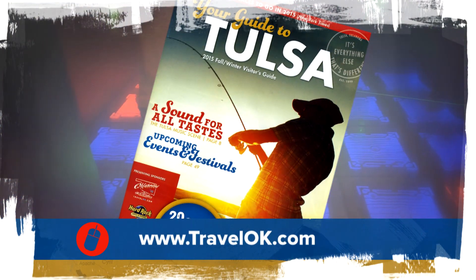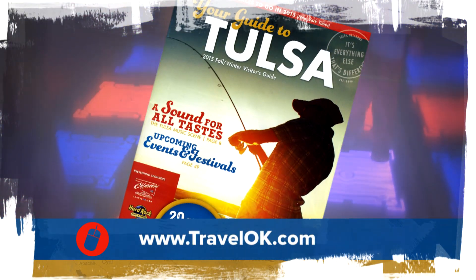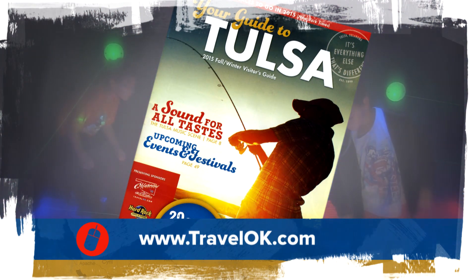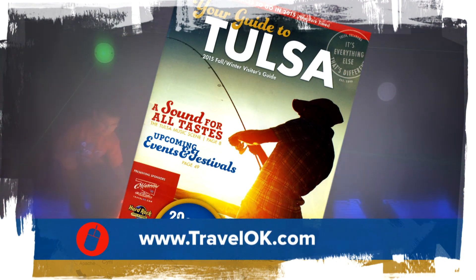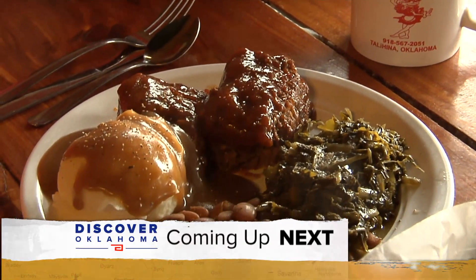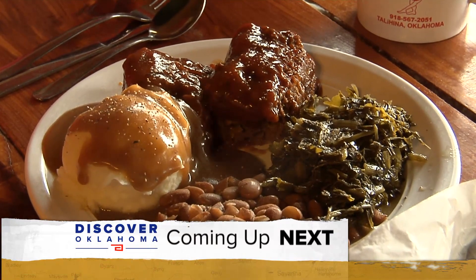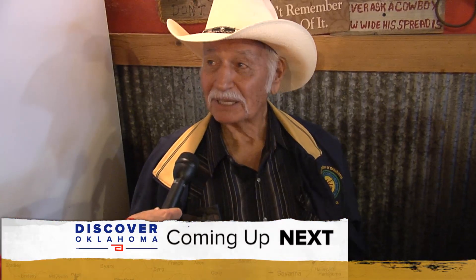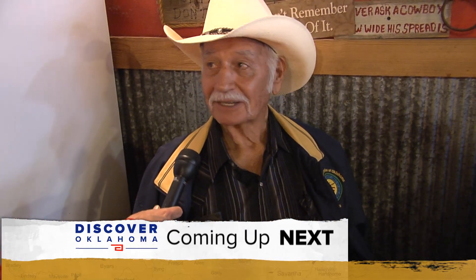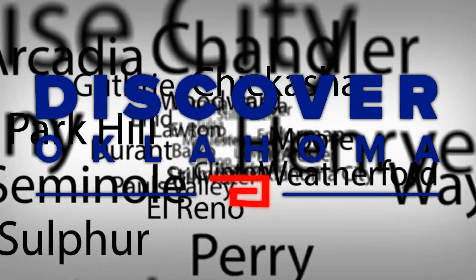If you're ready to live on Tulsa time for a little while, you need a copy of the new Tulsa Guide — we're happy to send you one. Just log on to TravelOK.com and click where it says Request Free Brochures. Up next, we head to Talahina to Pam's Hateful Hussey Diner. We'll meet the Hateful Hussey herself — she can be pretty mean, but she's not that way all the time. As long as you don't cross her.